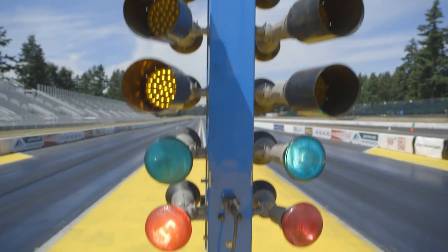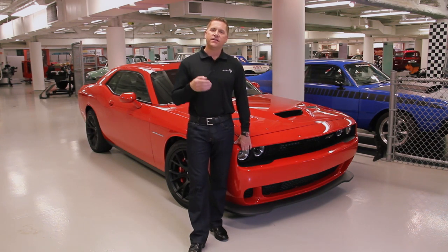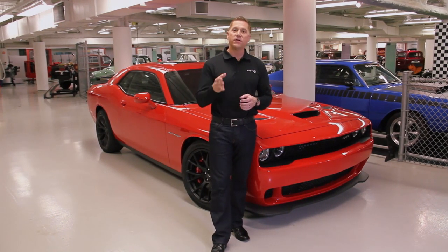But in addition to the raw power, it's also about the performance and putting that power to the pavement. It wasn't that long ago that a 10-second quarter mile car was a full-on race car, not an everyday daily driver. The Dodge Challenger has raised the performance bar to a level many of us never thought we'd see. If you missed the first muscle car era, don't miss this one.